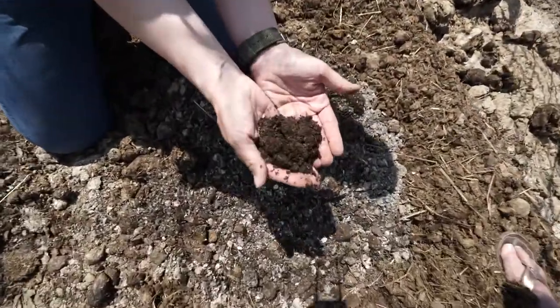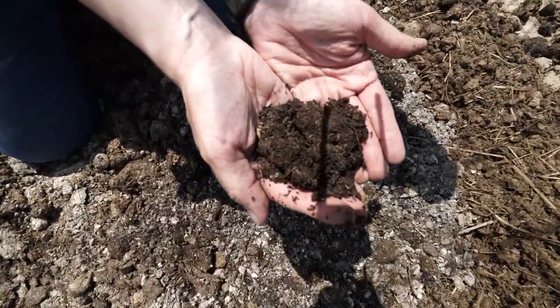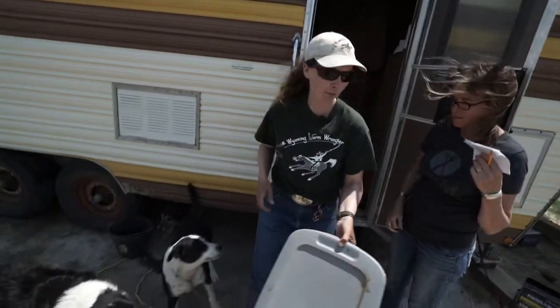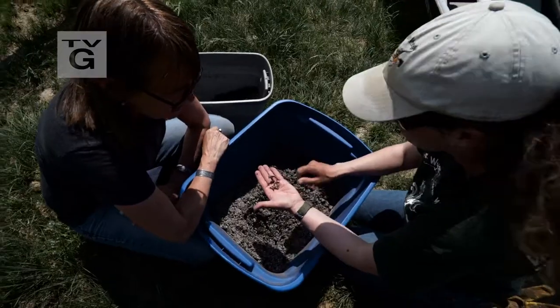Whatever the circumstances, there seems to be a composting method to suit the need. Erica Rogers makes it work indoors and out with worms.